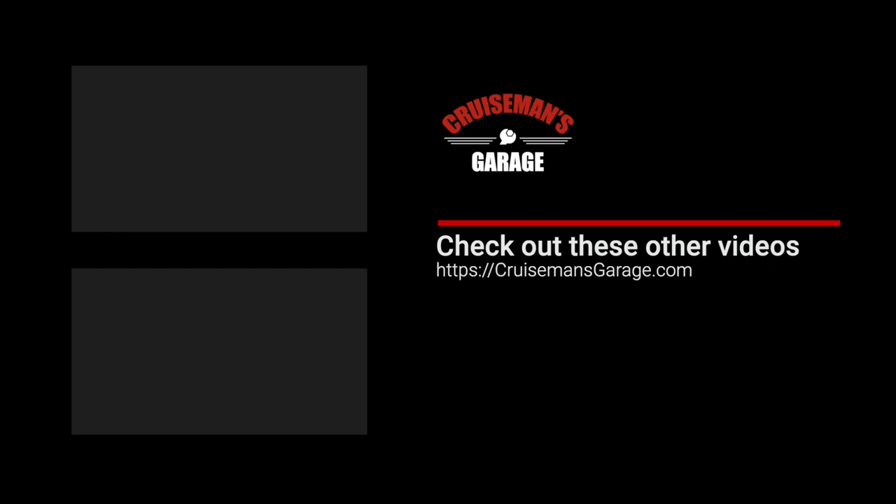If you enjoyed this video please take a second to give it a thumbs up, and don't forget to click the subscribe button and that little bell icon so YouTube will notify you of new videos when they become available. I'll see you soon!